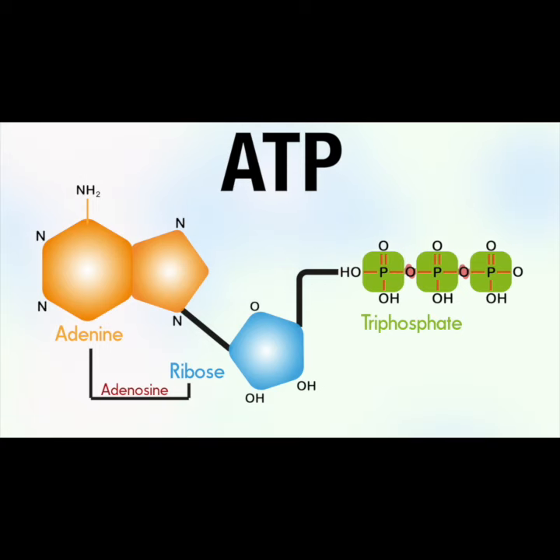Each ATP consists of a tiny molecule, adenosine, attached to three molecules of phosphate, a phosphorus atom surrounded by oxygen atoms. These three phosphates are bound to each other in a chain, storing energy in the chemical bonds between each phosphate.